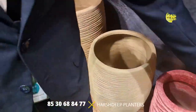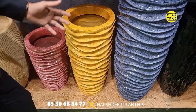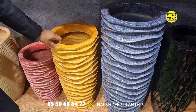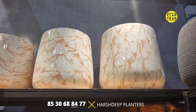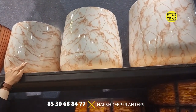This one is a ceramic finish. It replicates the ceramic planter, but unlike ceramic planters, it's not breakable — it's absolutely lightweight and easy to maintain. And just like this, we have this Italian marble finish as well. Absolutely lightweight material and unbreakable.